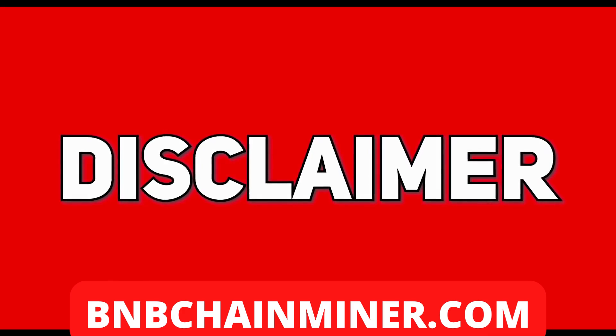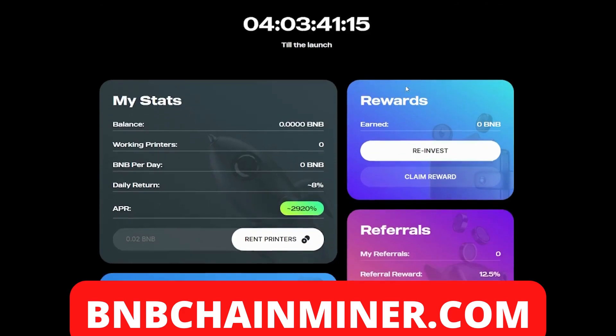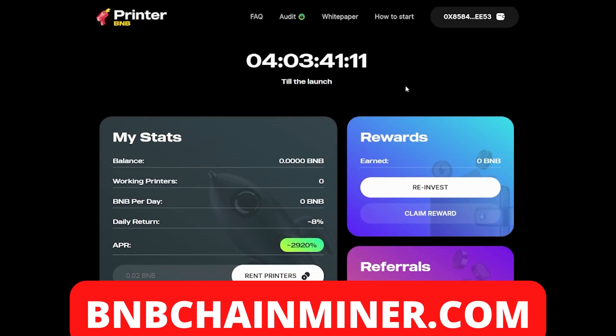As always, invest what you can afford to lose. Welcome to Printer BNB — this is a new passive income project. As you can see, there's a countdown timer showing the official launch in four days, on the 10th of May. It's a DeFi project on the BSC which allows you to earn eight percent daily returns, and on top of that, you can also earn with referrals through their referral system.